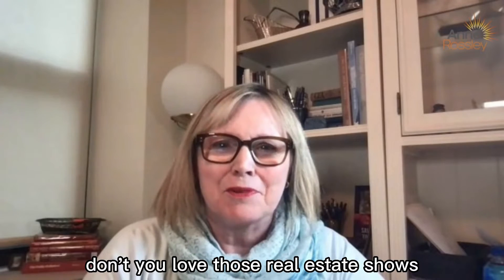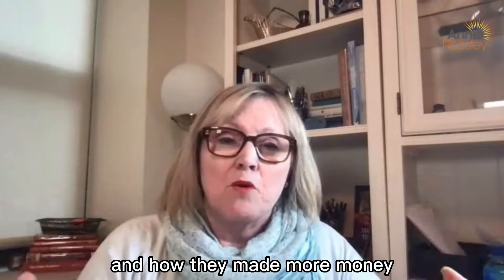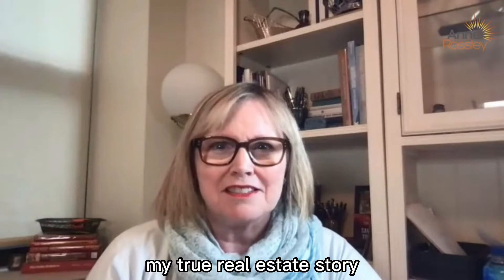Don't you love those real estate shows where they show you the ugly before, the renovations, and then what it looks like after, and how they made more money? Well, that's not just on TV — it happens in real life, and I'd love to share with you my true real estate story.